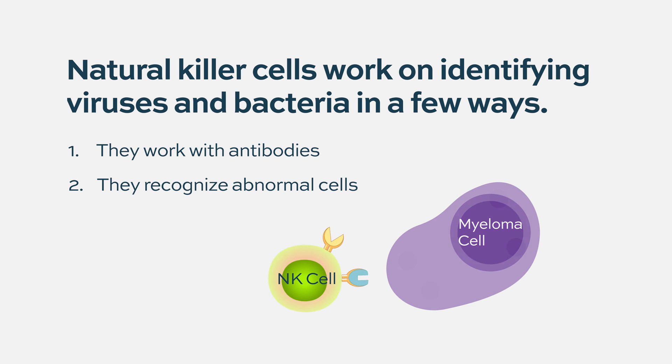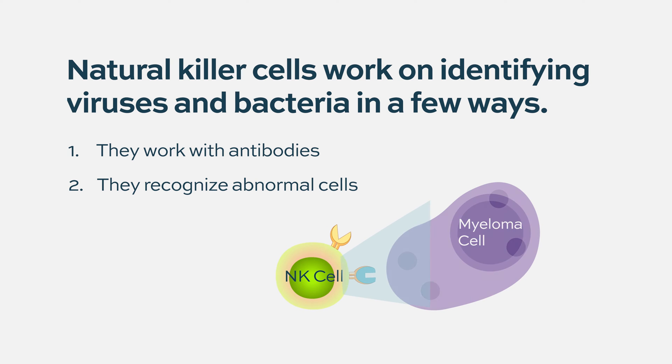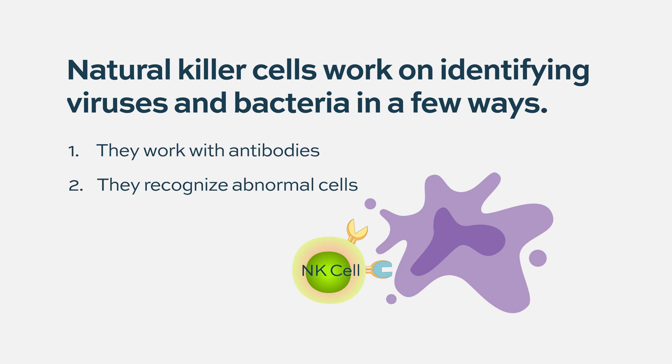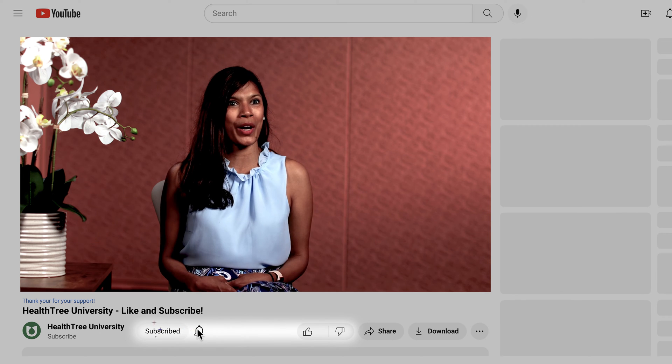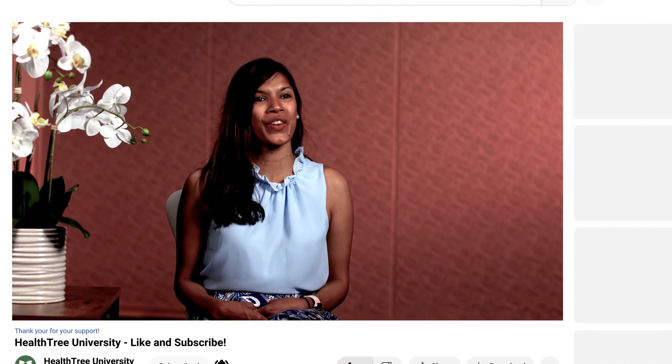But ironically, natural killer cells can sometimes see that and think, 'hey, this is not myself,' and they can actually kill it without any genetic recombination. So we know that these cells are part of the innate immune system, as opposed to the adaptive immune system, which might require genetic recombination. We know that natural killer cells have effective therapy potential, and we're hoping to develop that more in multiple myeloma.